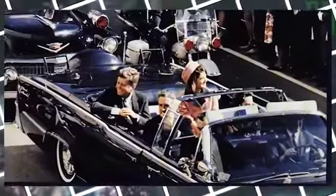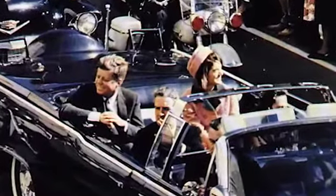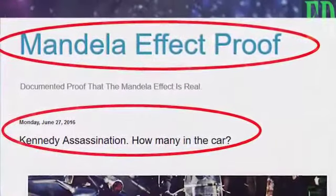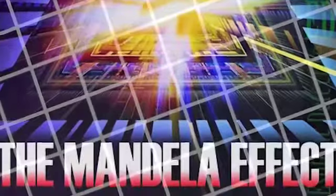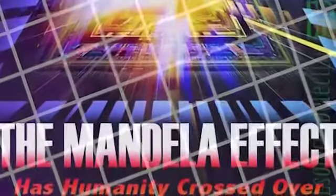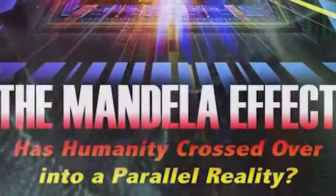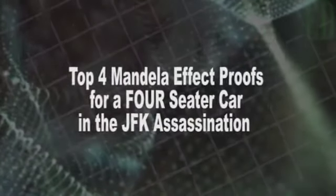Let's take a few examples. A lot of this was compiled using the fine research of the Mandela Effect Proof blog. A link to this blog will be placed in the description, and I would like to thank the owner for their great research. So stay tuned as Esoteric Detective investigates the top 4 Mandela Effect proofs for a 4-seater car in the JFK assassination.